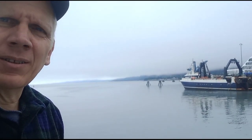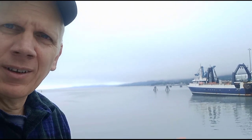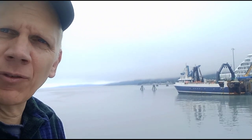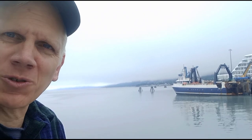Welcome back to Boats of Alaska. Today's highlighted vessel is the Ocean Explorer. It's a fishing vessel, but I guess it's been converted into a research vessel now, so maybe it's a motor vessel Ocean Explorer. I'm not sure.